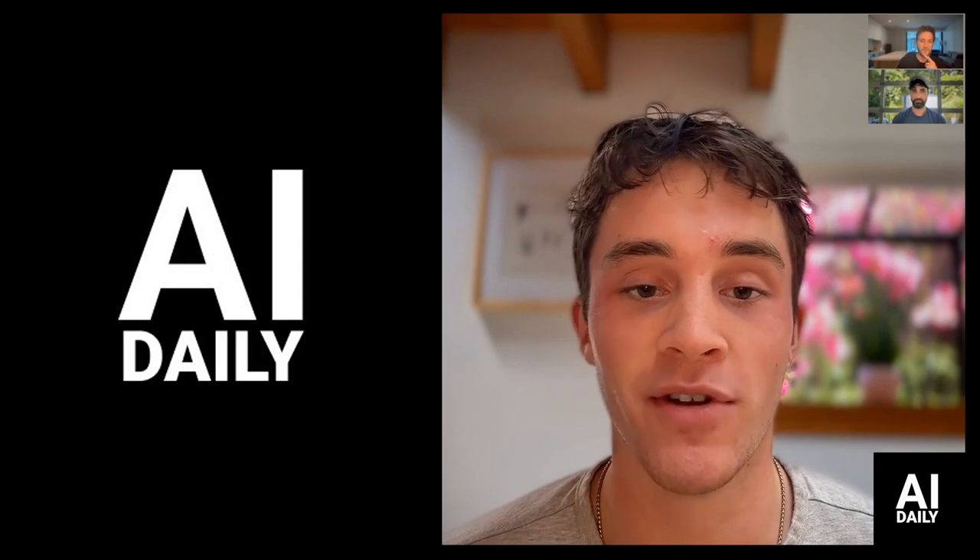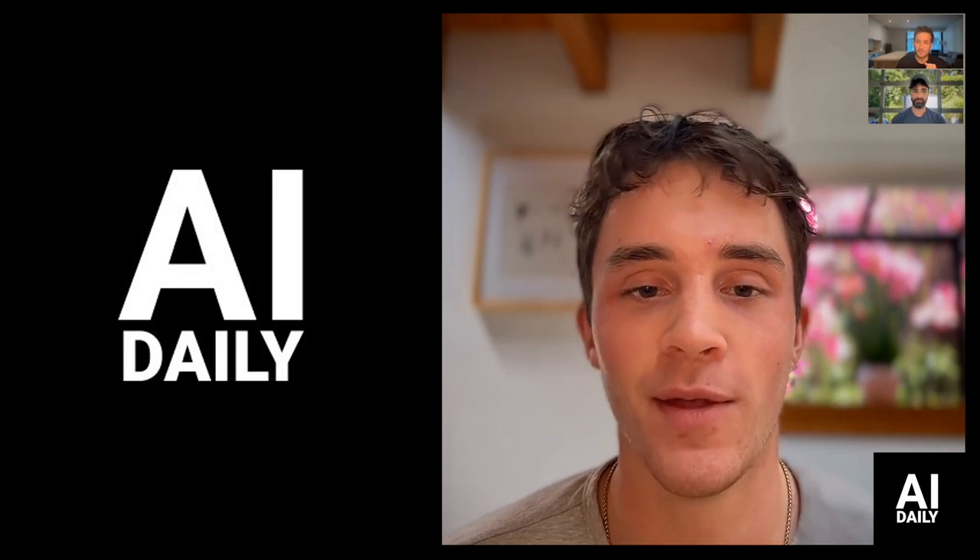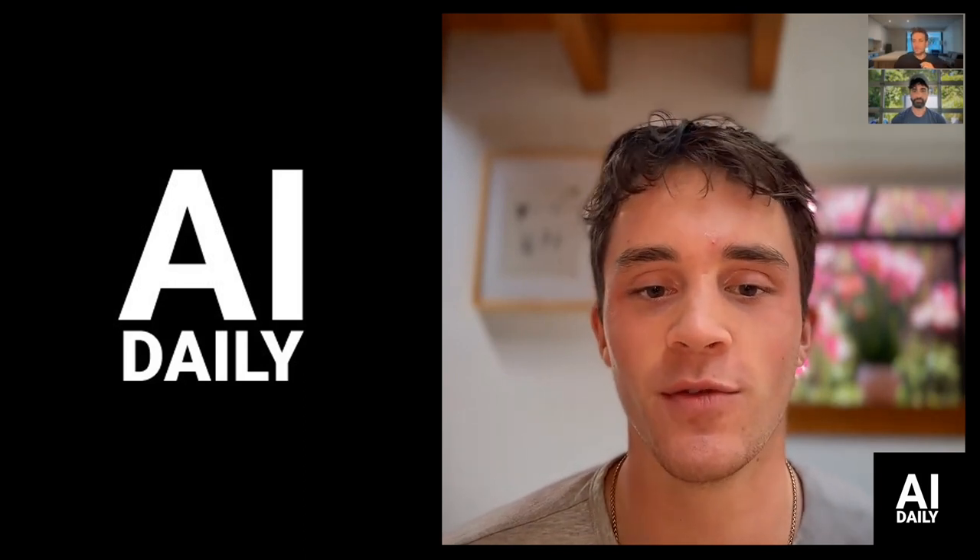Good morning and welcome to another episode of AI Daily. I'm your host Connor, joined by Ethan and Favre, and we have three great stories for you. Starting with Microsoft Orca, then Pixar's Elemental, and then news about ByteDance and their GPUs.